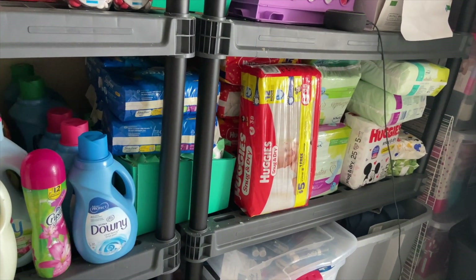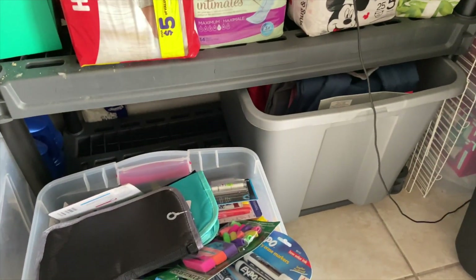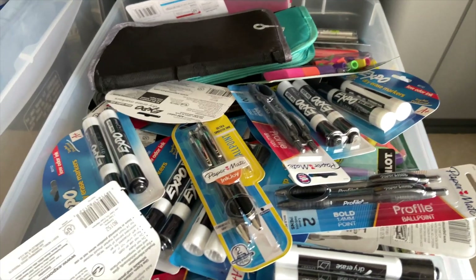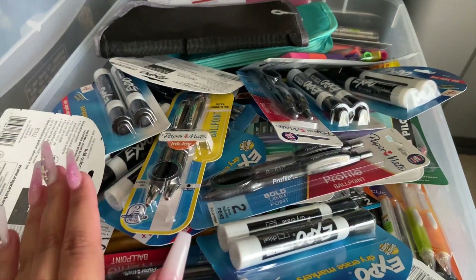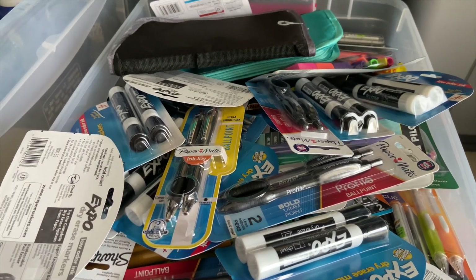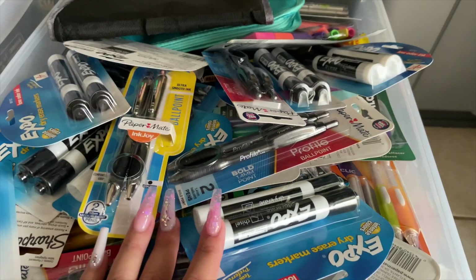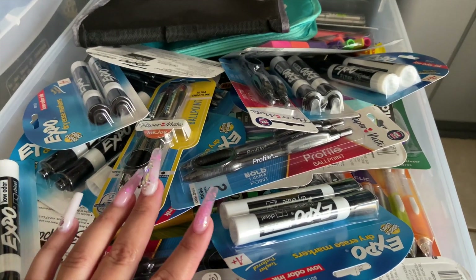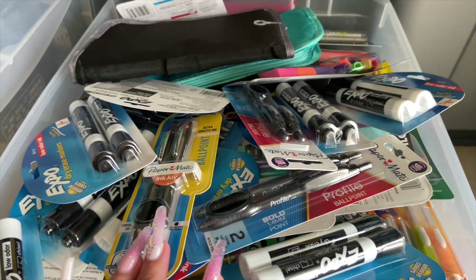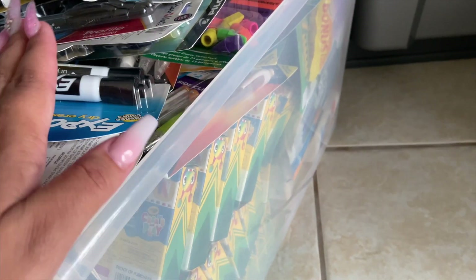This right here is my school supplies section, and I stock up hard on school supplies. I'm pretty much stocked up until my kids are probably in high school. I haven't spent any money on school supplies for any of my children's school years — my oldest daughter is entering sixth grade and my youngest is entering third grade. There are always coupons, and I would honestly say to wait until after school starts to buy school supplies because a lot of them will go 90% off.